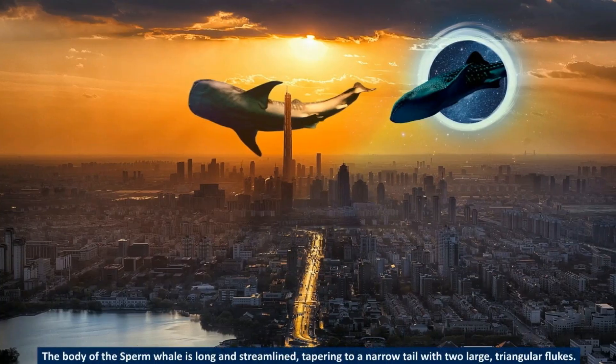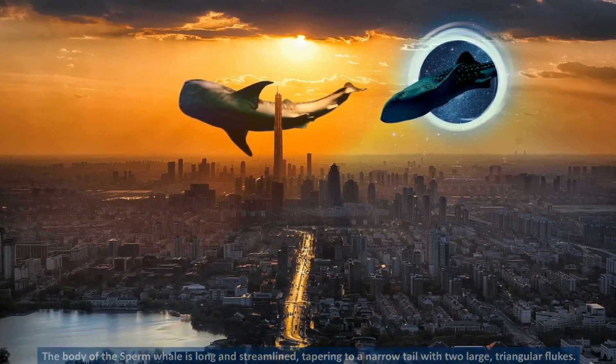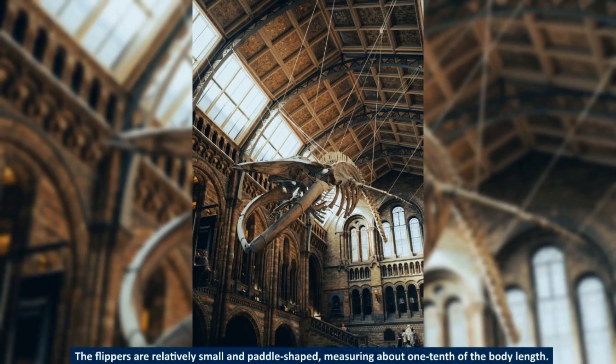The body of the sperm whale is long and streamlined, tapering to a narrow tail with two large, triangular flukes. The flippers are relatively small and paddle-shaped, measuring about one-tenth of the body length.